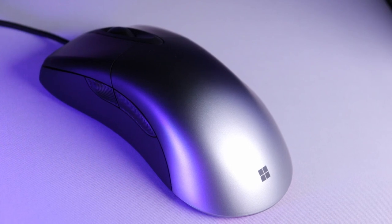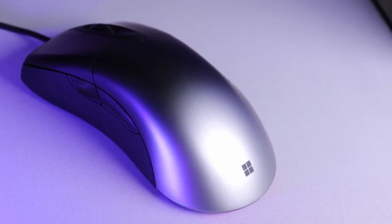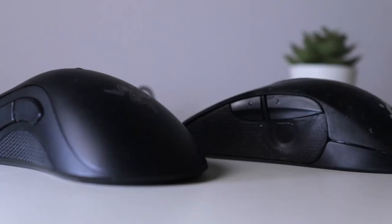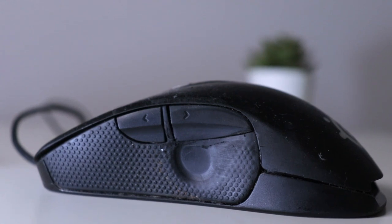So first, let's start with design. The iconic ergonomic design inspired many of the gaming mice you see today, like the Zowie EC series, and even one of my favorites, the SteelSeries Rival 300, which you can see I was definitely in love with.